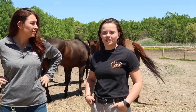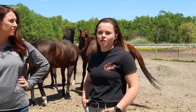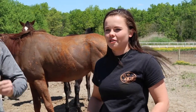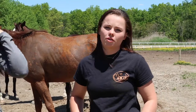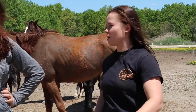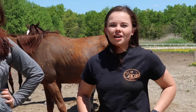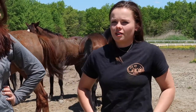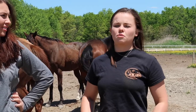Every horse is different and they all have different stories and different personalities. It's a matter of finding out what each horse is able to do — whether they want to run barrels and do western stuff, or jump jumps and do English stuff. It's our job to figure out what lifestyle would be best for them after the racetrack and get them into a home that is best suited for each individual horse.